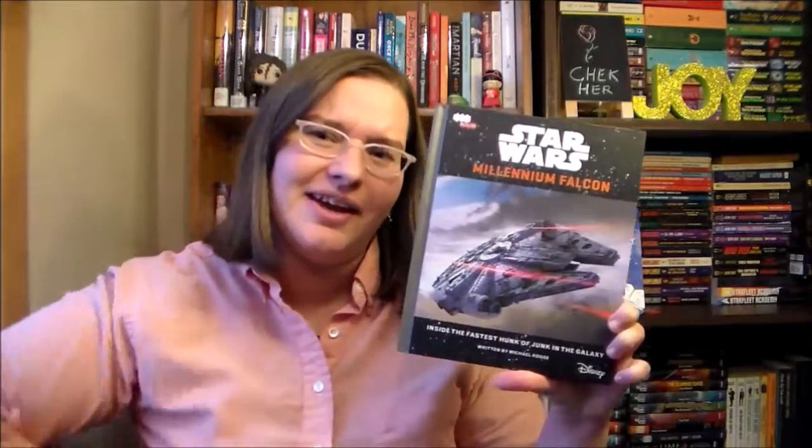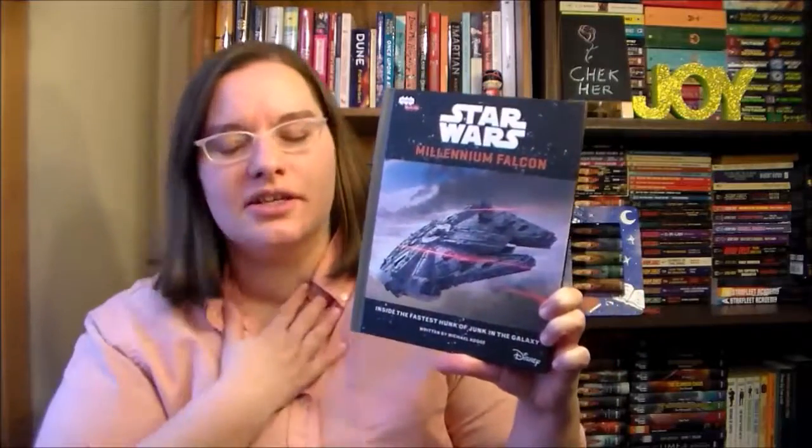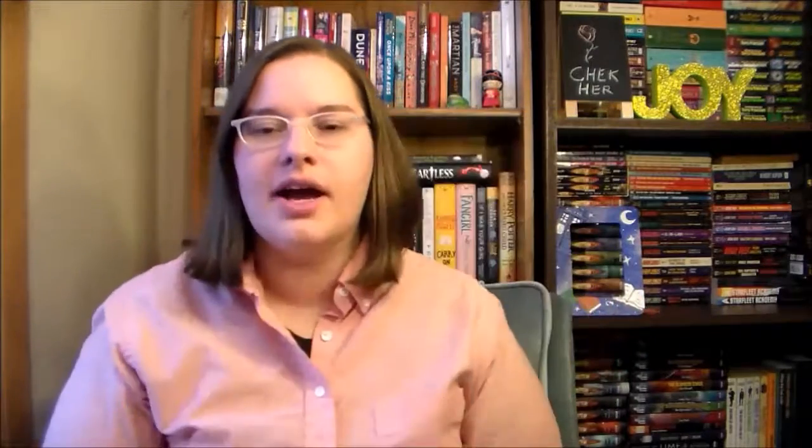This book came on the day that Carrie Fisher died, so I really needed this book at that time too. I like it. I'm a nerd — total nerd.